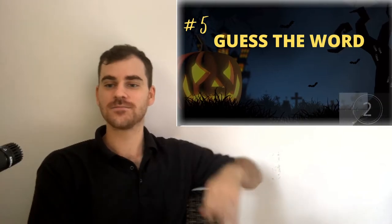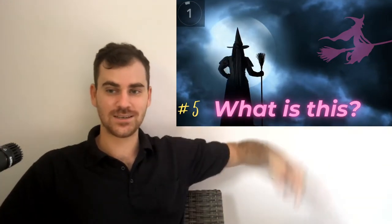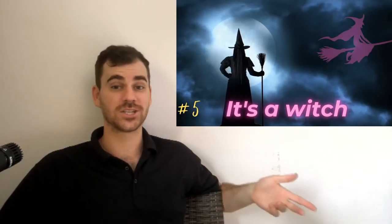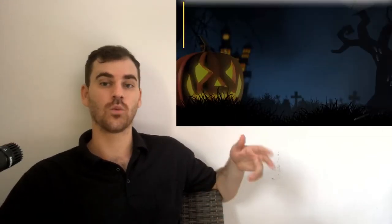Number five. What is this? She flies on a broomstick. She wears a pointy hat. She's often outside at nighttime during the full moon. It's a witch. And the male version of a witch is a wizard. So a wizard is a boy, and a witch is a girl.